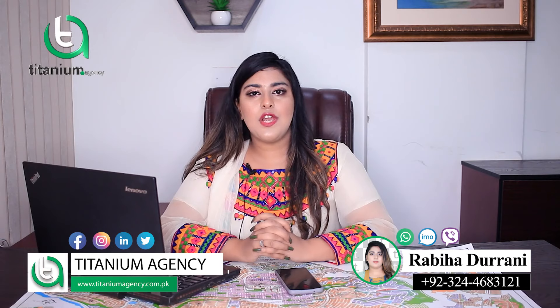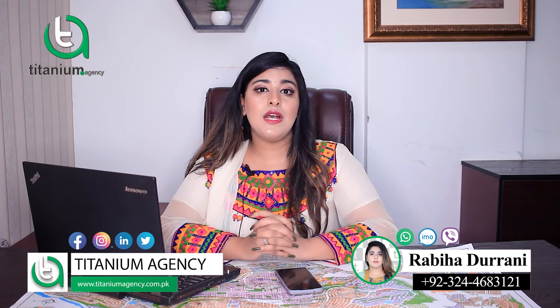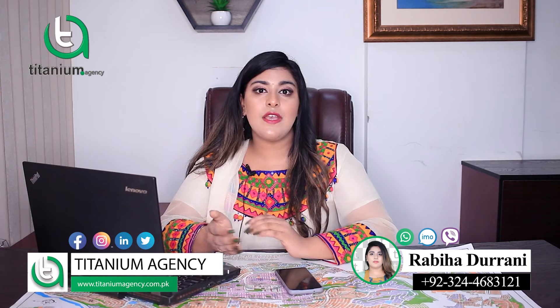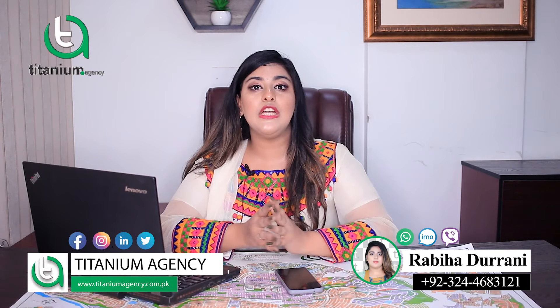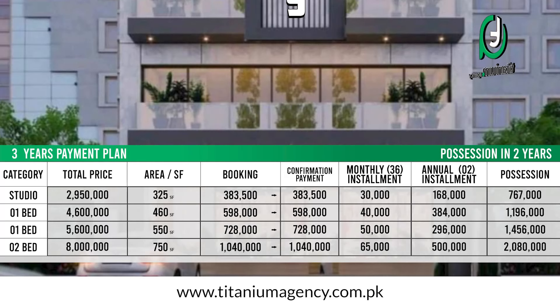If you want to talk about rental income, you can get a handsome rental income here. There is Indus Hospital nearby, Bahria Town Pass, and Canal Road Pass — this is why the rental income is very good.